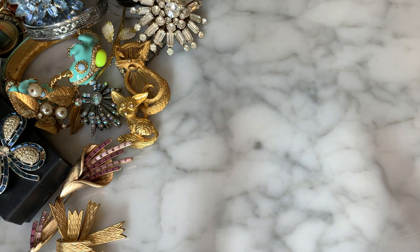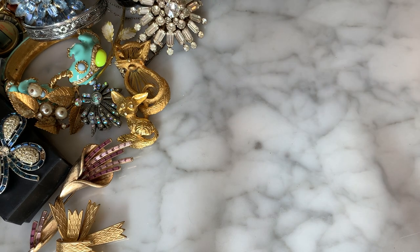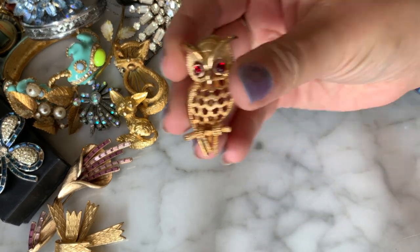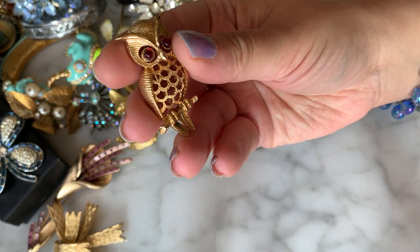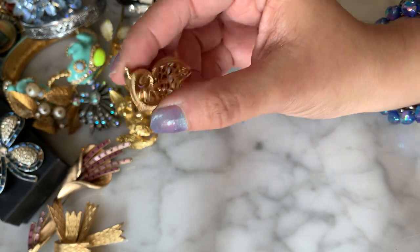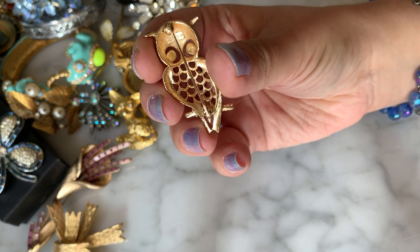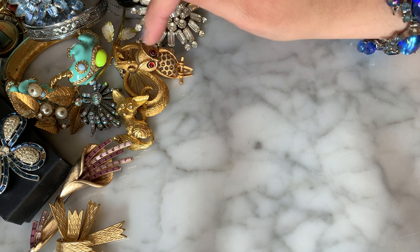A little Avon gold-tone owl here with cute little red ruby cabochon eyes — very adorable. The back shows the Avon signature. He's cute; I will add him to our menagerie of animals.